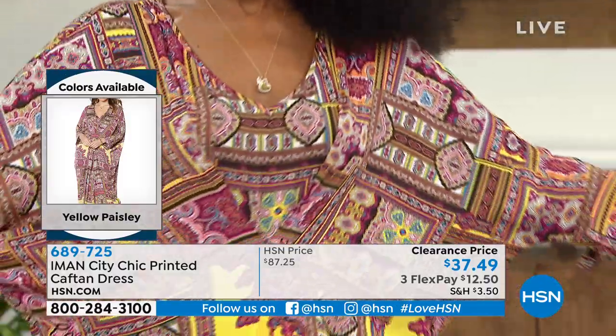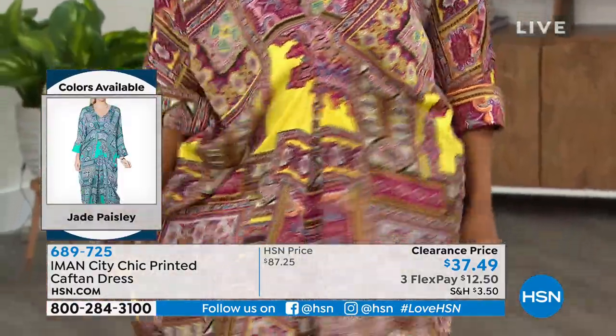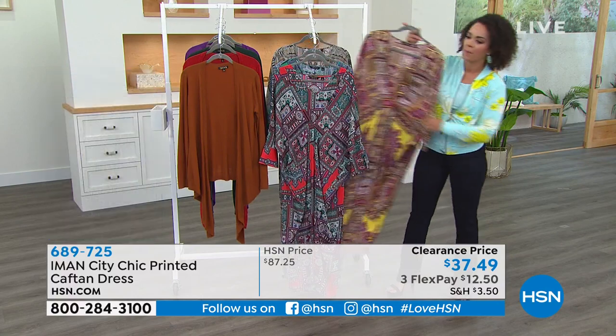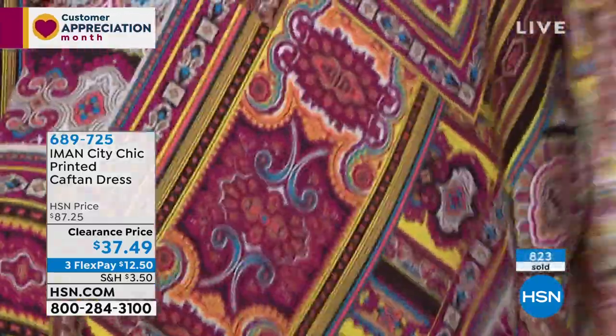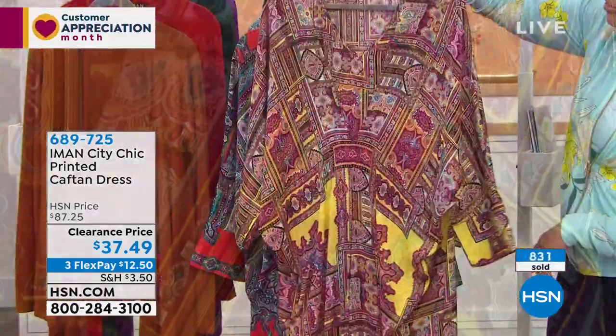I can go anywhere I want, but I can also stay at home. Updates on colors: already more than 700 out the door, over 500 of you calling in. Here is the yellow paisley that you're seeing on Ingrid — I have less than 100 to go around. Extra small and small are gone, so I have medium to 3X.